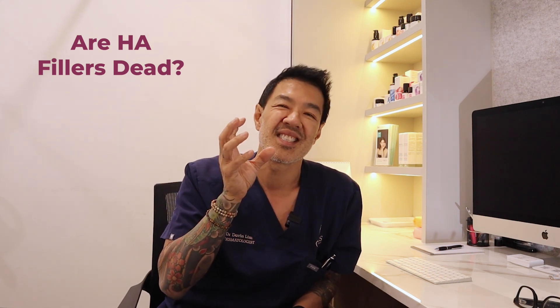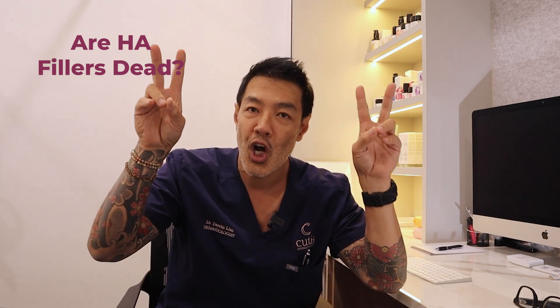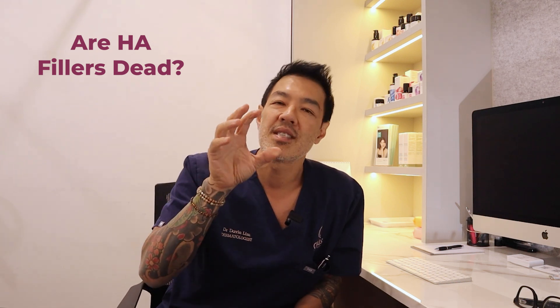So let's get back to HA fillers. Are they gone? Are they dead? The answer is no, because HA fillers are still needed — for example, to replace bone. If you need projection, if you need an area of your face or skin to actually project and give some dimension, Sculptra cannot do that. It's a volumizer and a tissue tightener per se. So we still need HA fillers — if they're used properly and judiciously and in the right context, they are still useful.